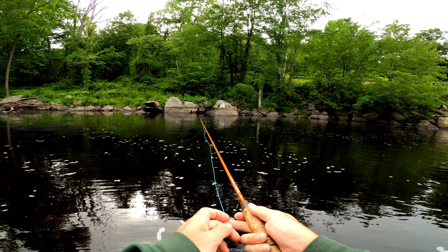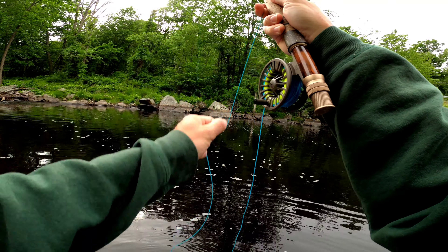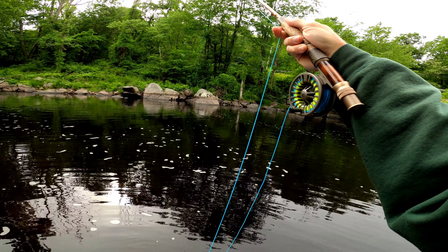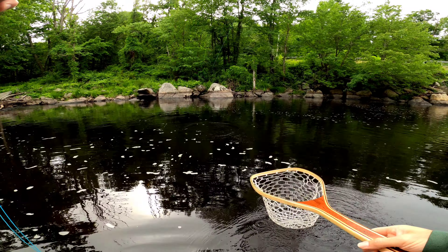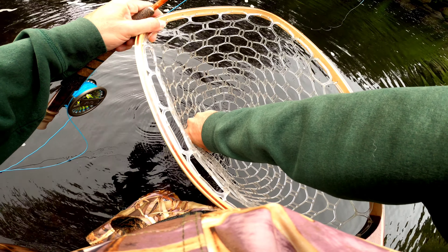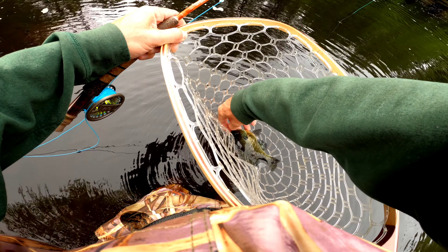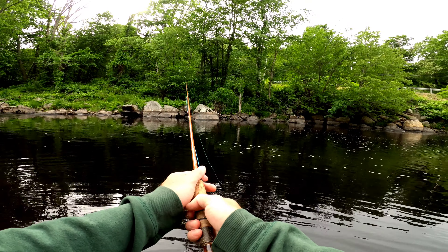That was the first hit. Got him this time. Got a little ghillie. There we go — first fish of the night. It's about 4:30, 5 o'clock. That's the first one. See you later, dude. We're on the board.